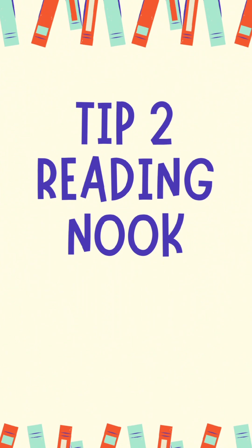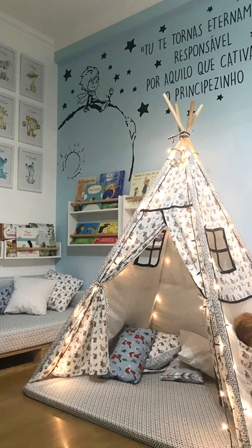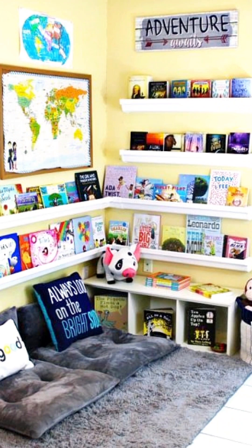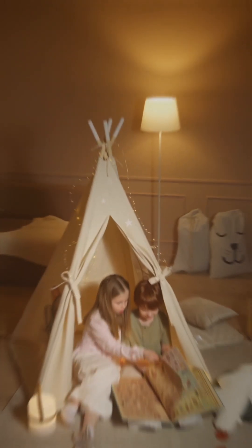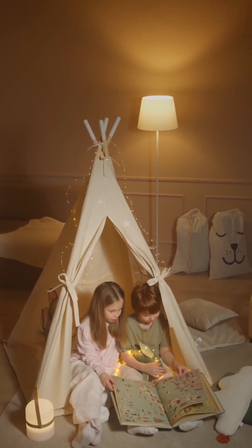My second suggestion is to create a reading nook at home. Designate a corner in your home as a special reading nook. Fill it with comfortable cushions, fairy lighting, and shelves stocked with your favourite books. Make it their own little sanctuary where they can escape into a world of imagination. The right environment can make all the difference.